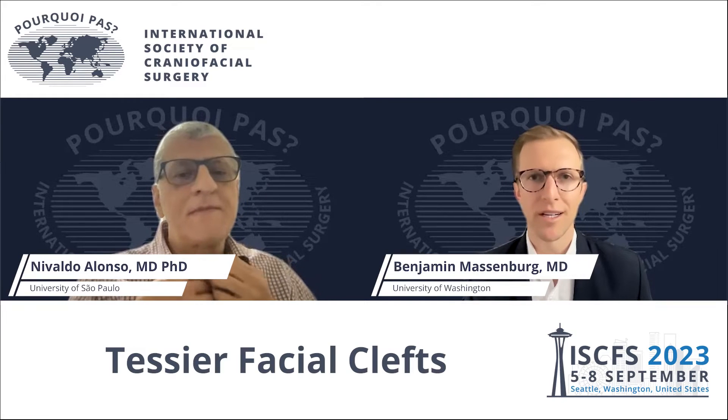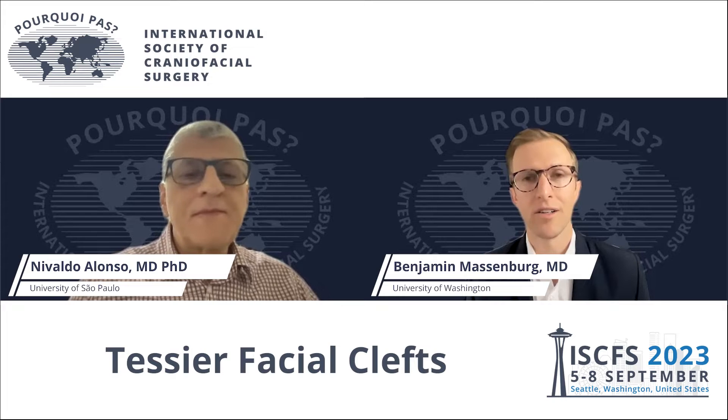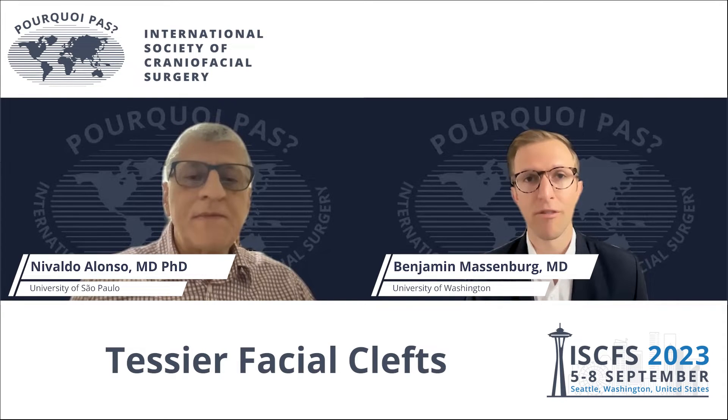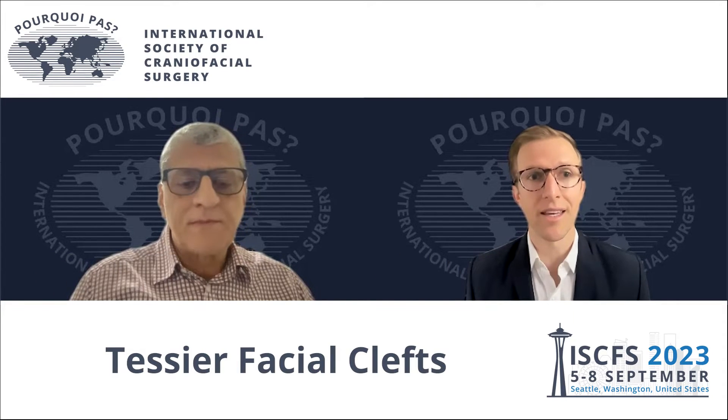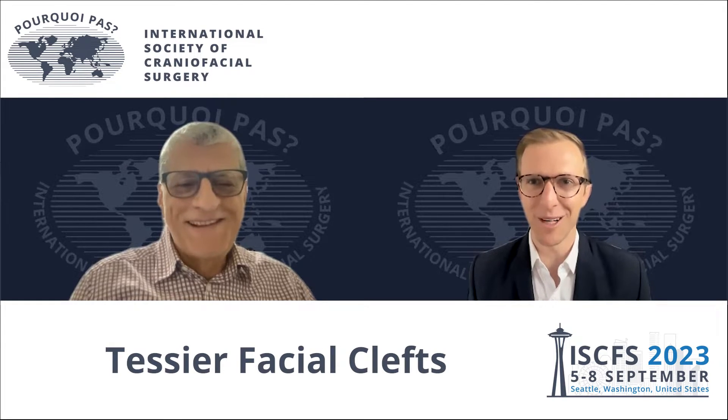Hi, I'm Ben Massenberg. I'm a resident in plastic surgery at the University of Washington, and I'm here with Dr. Nivaldo Alonso, who is a professor of plastic surgery at the University of Sao Paulo in Brazil. Welcome and obrigado. Thank you for joining us today, Dr. Nivaldo.